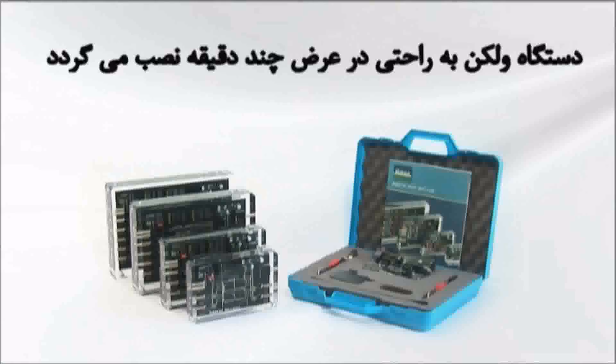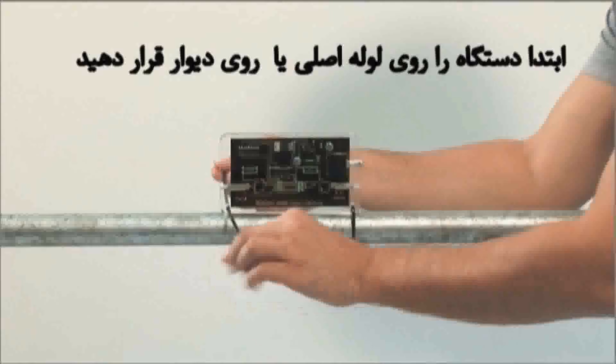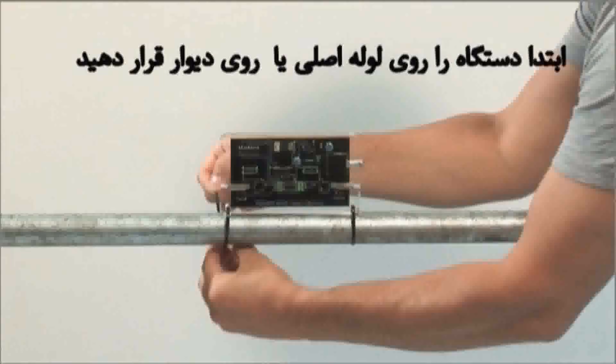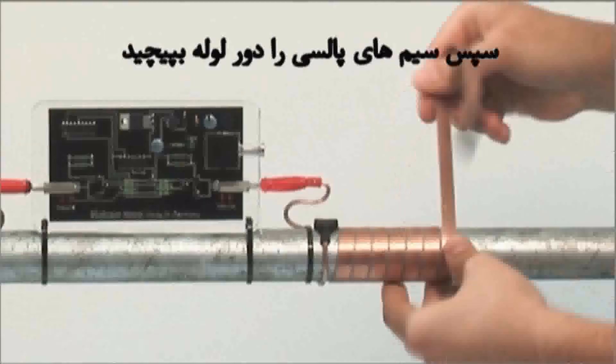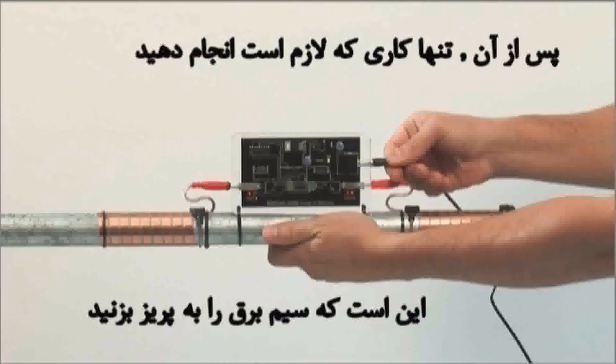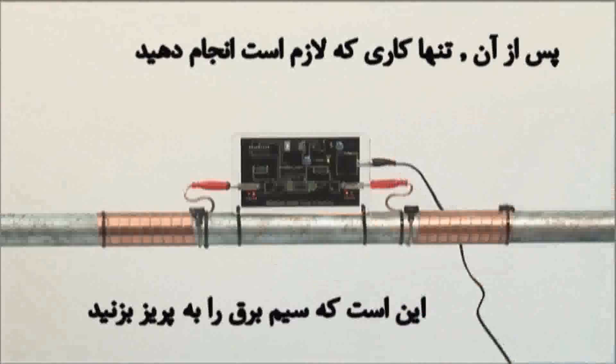The Vulcan system is easily installed within a few minutes. First, you place the unit on the main pipe or wall. Then, wind the two impulse cables around the pipe. After that, all you need to do is plug the power cord into the electrical outlet.